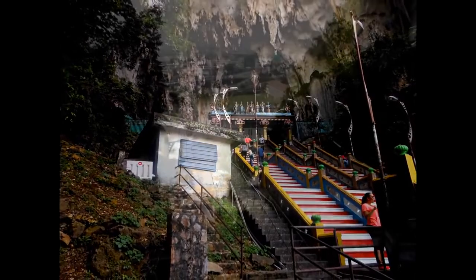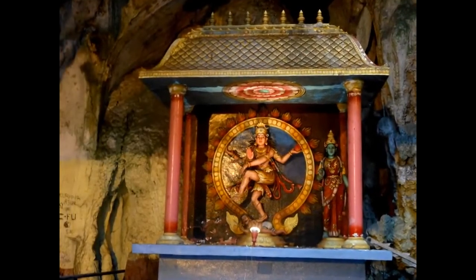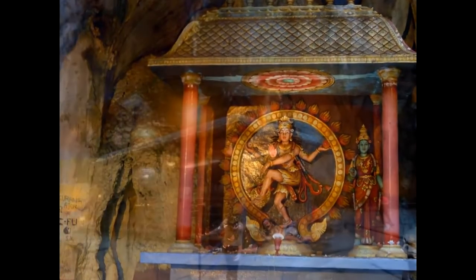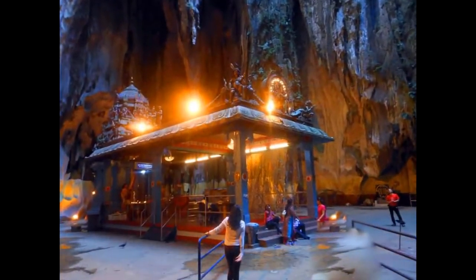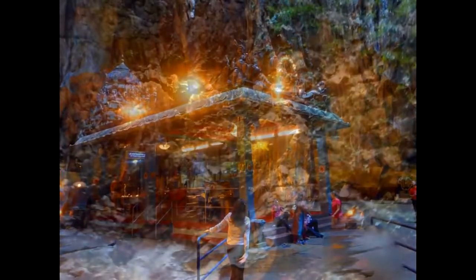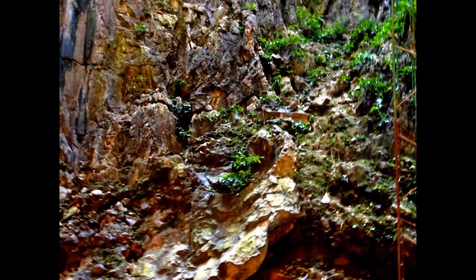The largest and best known of the various temples that comprise the site is the Temple Cave, so named because it houses several Hindu shrines beneath its high vaulted ceiling, rising almost 100 meters above the ground. The Batu Caves temple complex consists of three main caves and a few smaller ones. The biggest, referred to as Cathedral Cave or Temple Cave, has a very high ceiling and features ornate Hindu shrines.